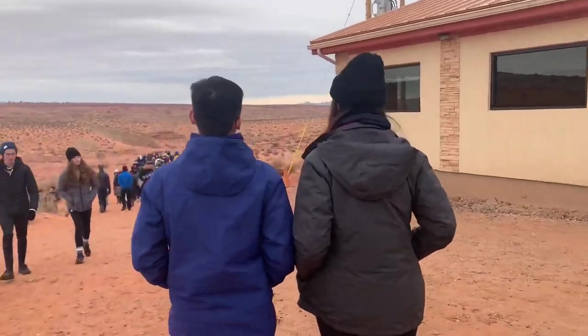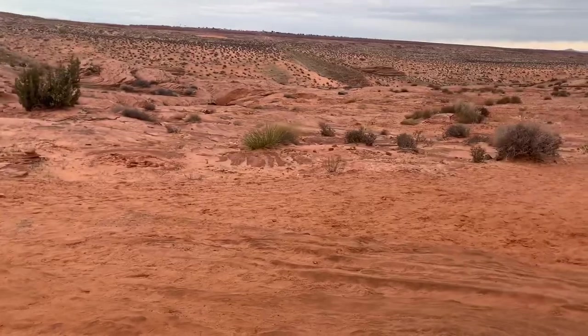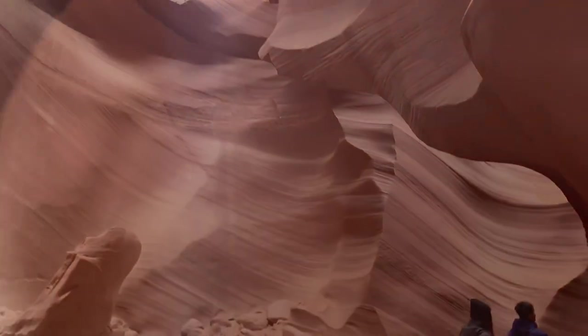We have arrived at Antelope Canyon on the National Park grounds. We have booked the Lower Canyon trip and are now heading inside. Antelope Canyon has two scenic slots — Upper and Lower Antelope Canyon. We opted for the Lower Antelope Canyon, which has less space for walking but an amazing canyon shape, whereas Upper Antelope Canyon has more space and is more popular amongst tourists. Being private property, Antelope Canyon can only be done with a guided tour and needs to be booked well in advance.